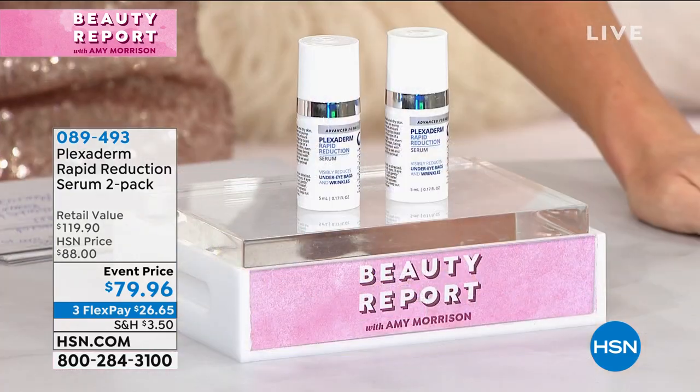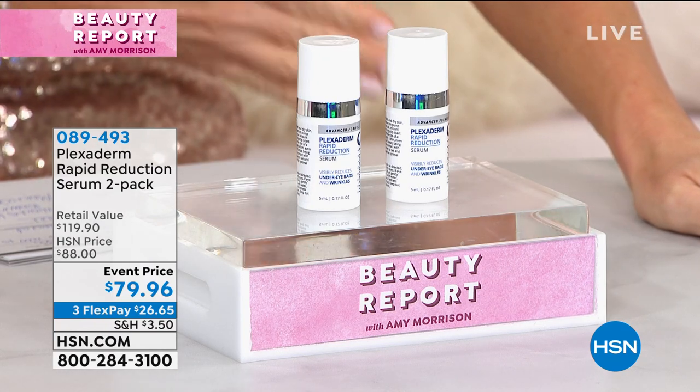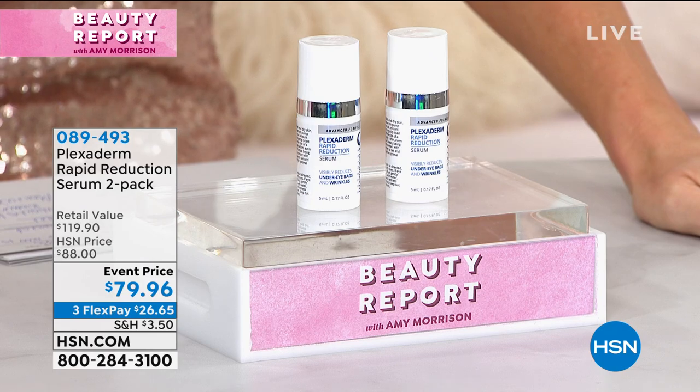Sometimes we look in the mirror and it's like: I need a change now. I look tired. I look old. I want to look refreshed. Maybe you're not sleeping well — maybe it's due to medication, stress, or a new baby. What can I do to make myself look more rested and younger right now? I want to see a change happen.